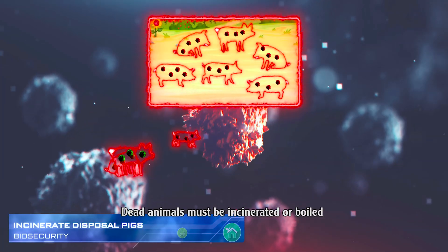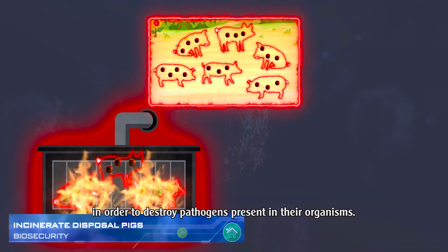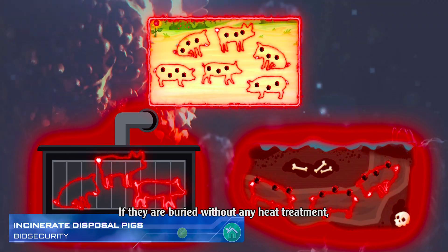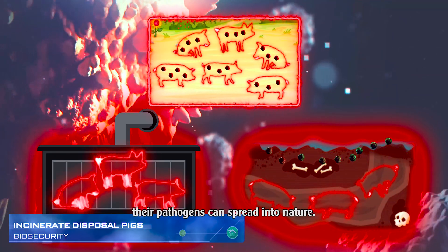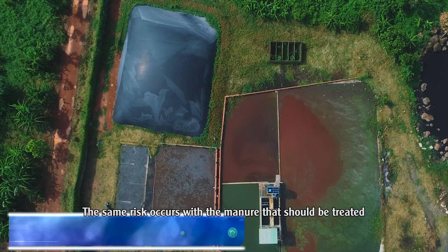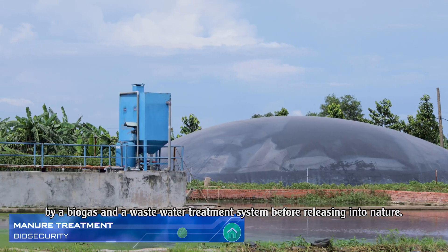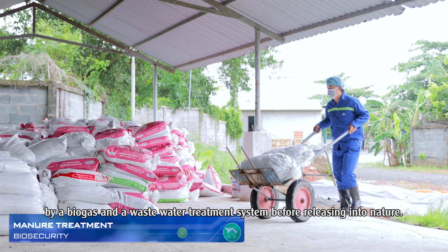Dead animals must be incinerated or boiled in order to destroy pathogens present in their organisms. If they are buried without any heat treatment, their pathogens can spread into nature. The same risk occurs with manure, which should be treated by a biogas and wastewater treatment system before releasing into nature.